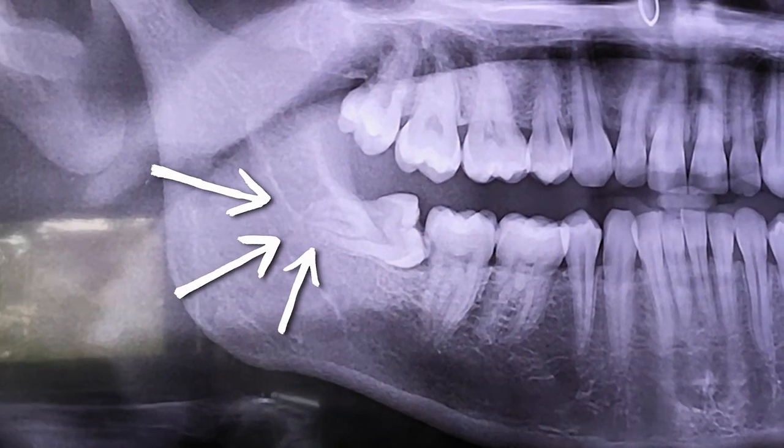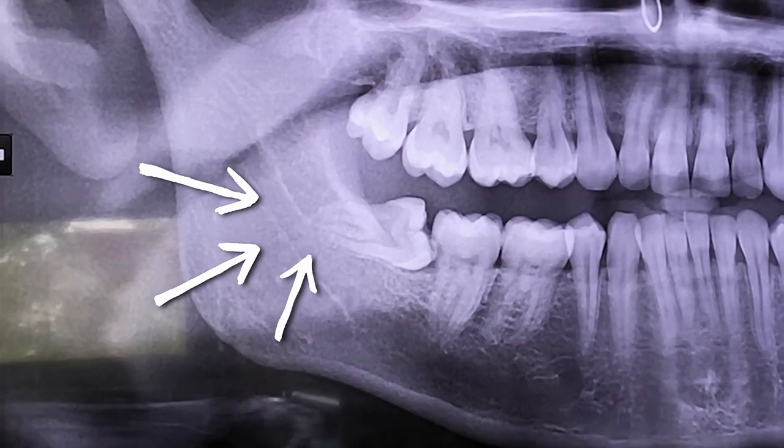It's not good news. Both of my wisdom teeth on the bottom are facing inwards. This one is cutting into the root of the tooth in front, which is why it's hurting. I have to have my top wisdom tooth removed so on Tuesday I'm booked in for dental surgery - two wisdom teeth out - and then I have to go back in two weeks when the swelling's gone down to have root canal on the impacted tooth.